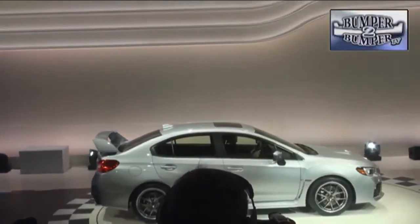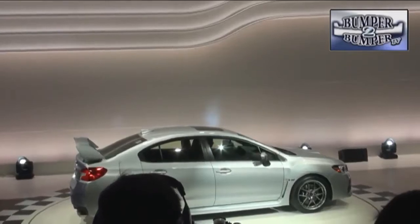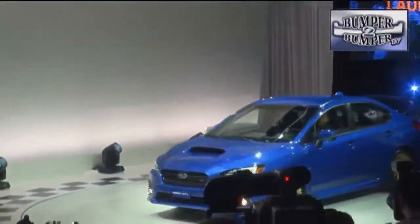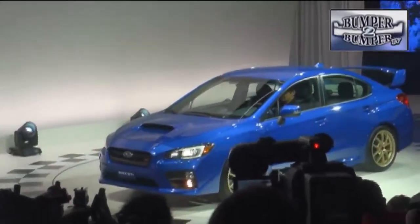Fuji Heavy Industries Subaru has reworked the WRX STI so that a 2.5-liter turbocharged 4-cylinder power plant puts out 305 horsepower. And to raise the thrill quotient, there is even a limited production launch edition that features a short-throw, 6-speed, all-wheel drive gearbox for the serious racers.